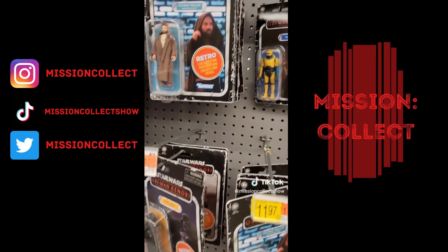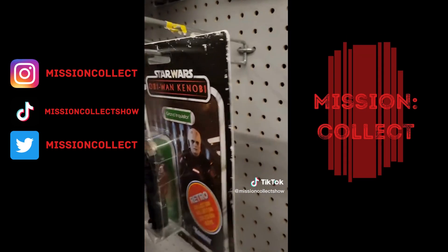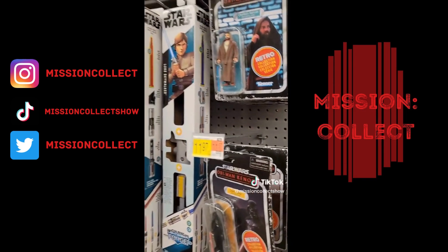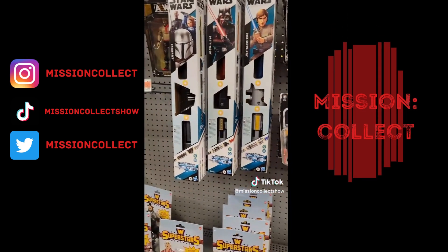Nobody's buying these retro Obi-Wan figures, especially Obi-Wan himself. Got a Grand Inquisitor back there as well, a couple of Darth Vaders. Nobody seems to want these though for some reason, right next to the lightsabers as well.